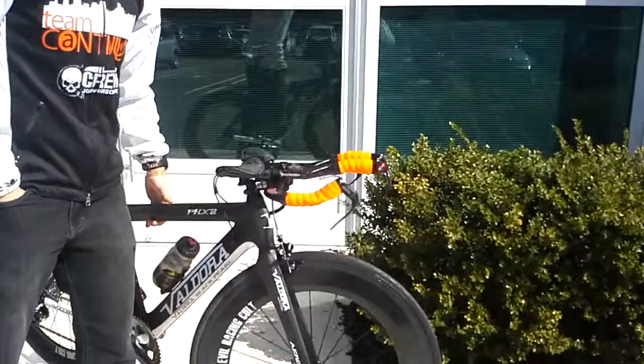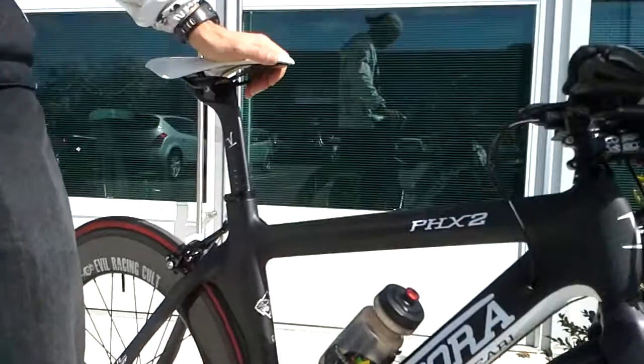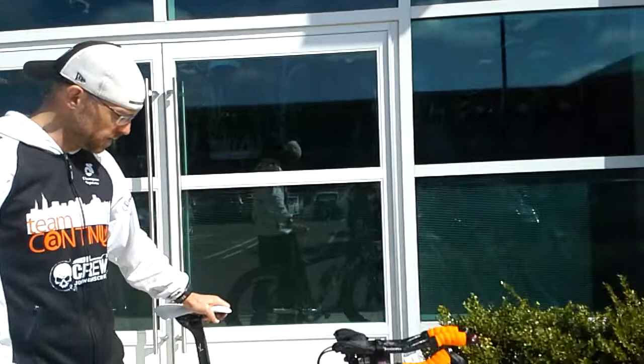This bike weighs in at about 17 pounds for a time trial — like, that's insane. I've got it built here with the ERC, Evil Racing Cold Wheels, all carbon. I went with the carbon clinchers because that's a little easier to deal with and there's not really any performance problems.